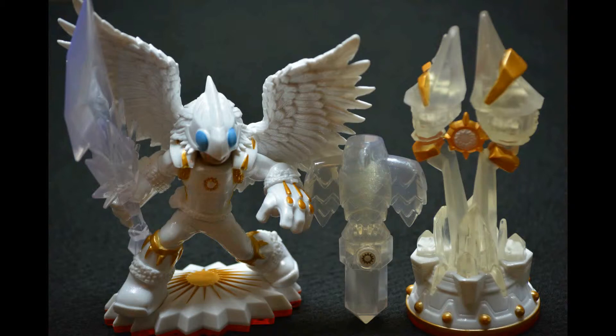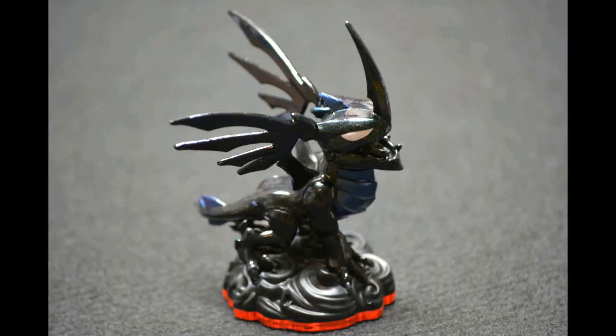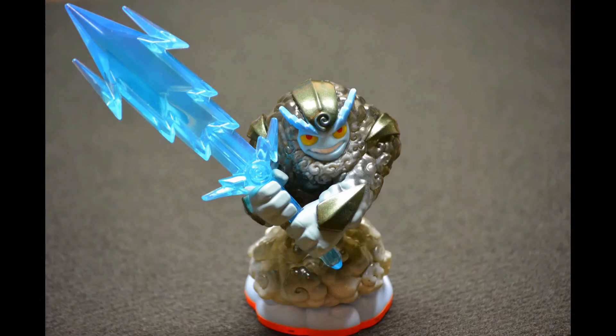Now, the dragons. We have Spotlight — she is really cute and she's a girl. And we have Blackout — he's a boy and really cool. I really like the dragons, they're really cool. This is Thunderbolt. He's kind of golden in the light and he's just a big Thunderbolt with a Thunderbolt sword. He's really cool.